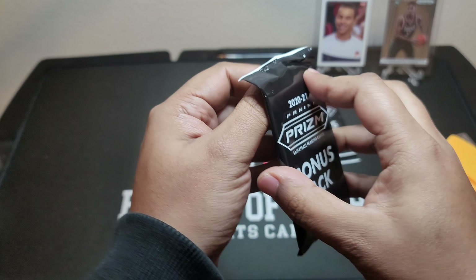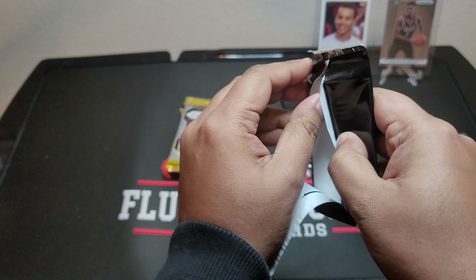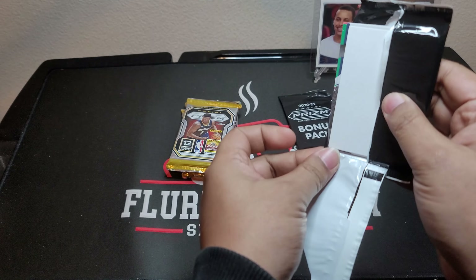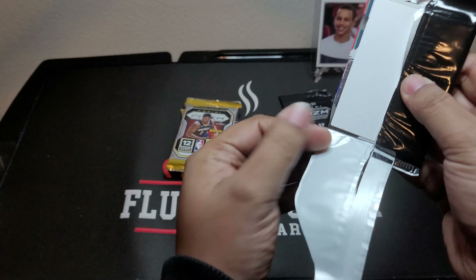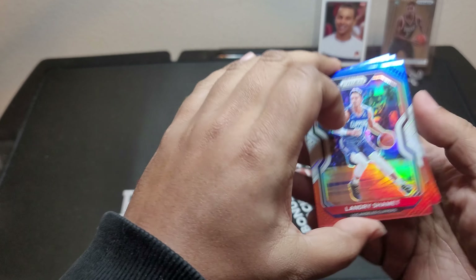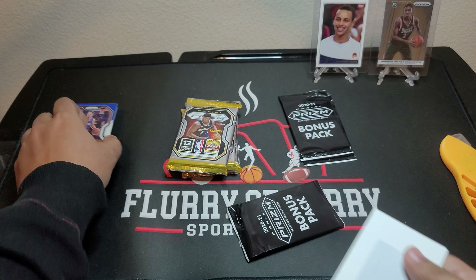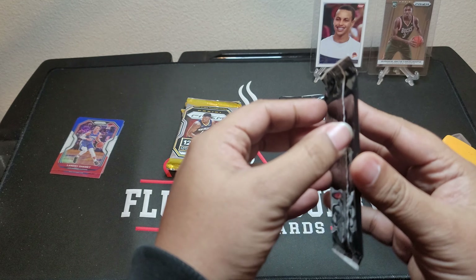I want to start with the bonus packs here. These are red, white, and blue Prisms, and hopefully we pull some big rookies out of here. I like to start with the Prisms first because usually there's not anything that cool out of those. We got Landry Schammett, Daniel Tice, and Jade McDowell's Rookie.